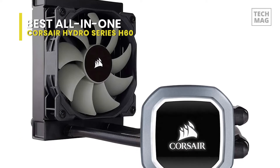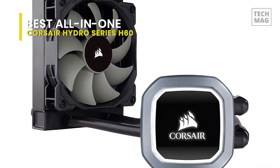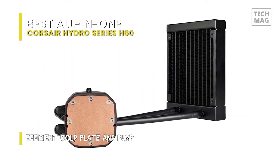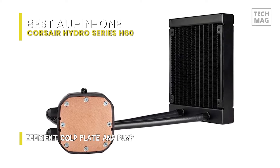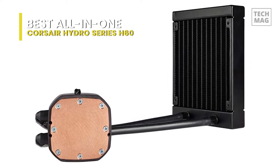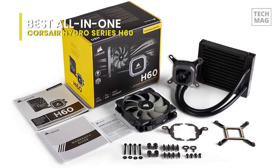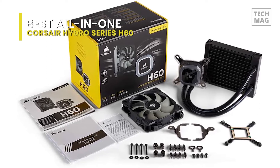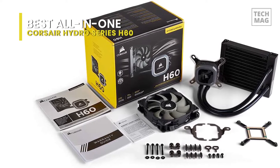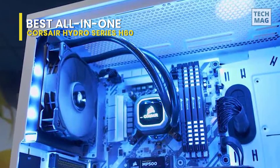The H60 features a 120mm radiator and one of Corsair's newest 120mm PWM fans. It is an all-in-one closed-loop solution compatible with a wide variety of Intel and AMD processors, and comes with the proper mounting equipment. Thanks to its redesigned micro-channel copper plate and split-flow manifold, the H60 offers enhanced heat transfer to its radiator, where heat is then dissipated with a quiet 120mm fan. Our analysis put the performance of the new H60 far ahead of other 120mm opponents and even in line with some 140mm and 240mm coolers.